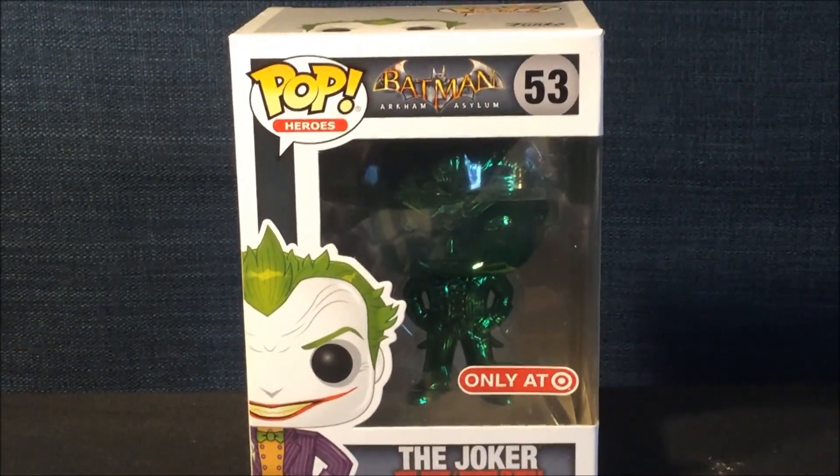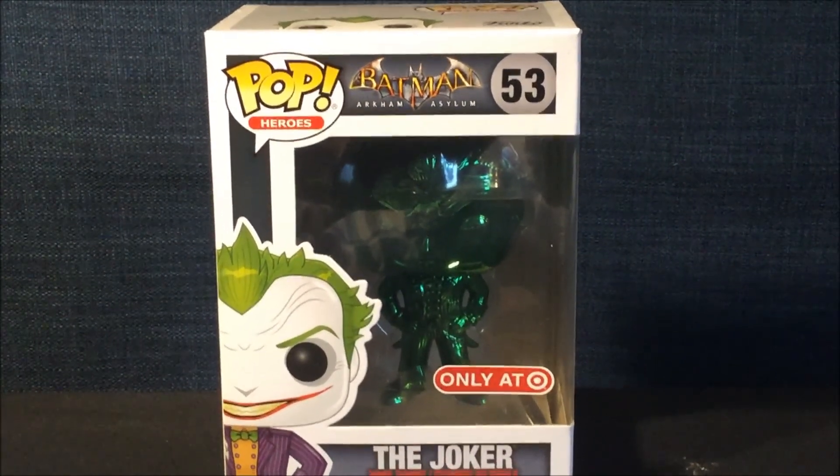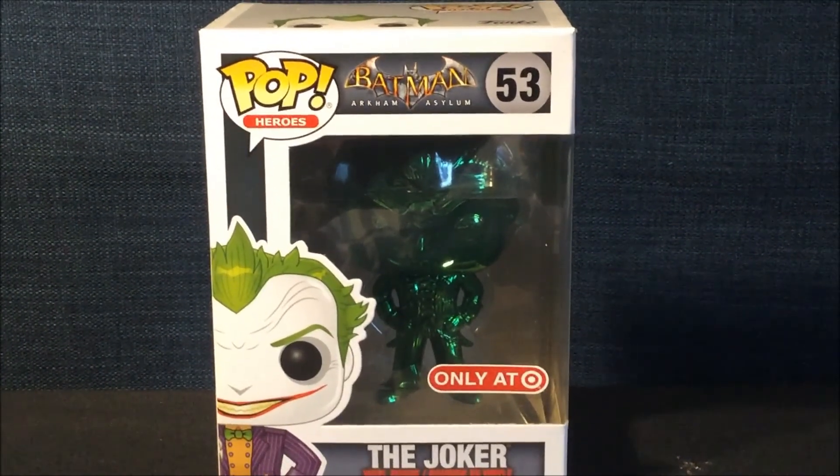Here is the front of the box with the logo Pop Heroes, the Batman Arkham Asylum logo, an artwork of the Joker, and he is numbered 53.